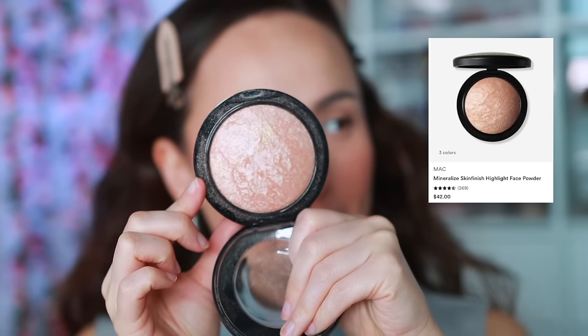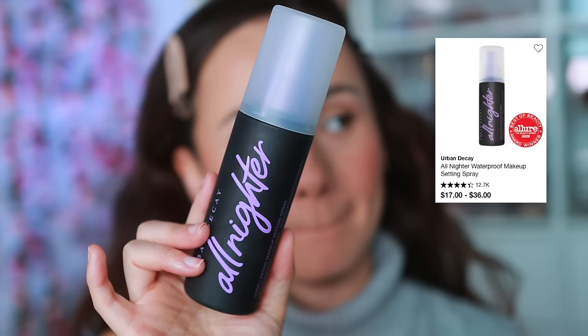For highlight — an oldie but goodie that I rediscovered in 2023 — the MAC Soft and Gentle Mineralized Skin Finish. It gives the prettiest glow-from-within look. I just take a little bit on the high points of the cheek. With low-coverage base products being so popular nowadays, I haven't found the need to add an extra highlighter — just this, a little bit, and it's good to go. Then to finish off the complexion I'm using the Urban Decay All Nighter setting spray — I also switch between this and Charlotte Tilbury Airbrush Flawless Finish.